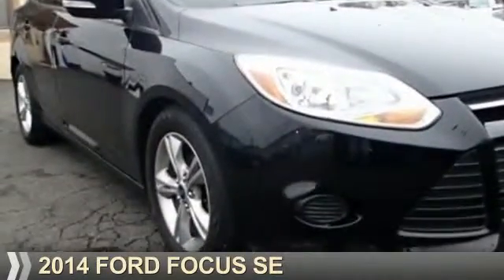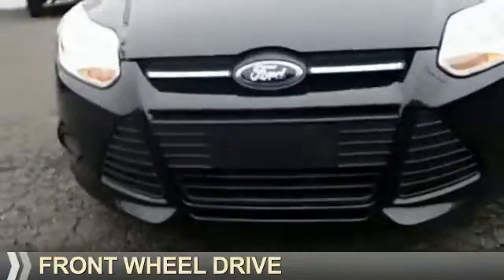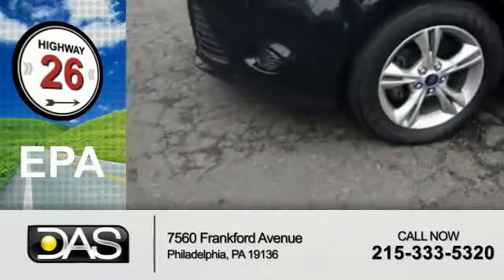Presenting the 2014 Ford Focus. It's powered by front-wheel drive, a two-liter, four-cylinder engine. Great fuel efficiency saves you money by requiring fewer trips to the gas station.